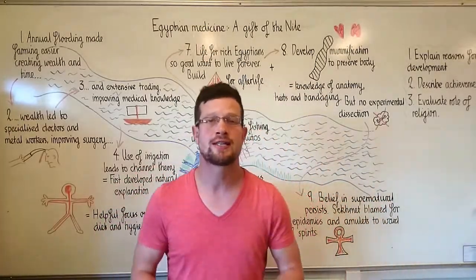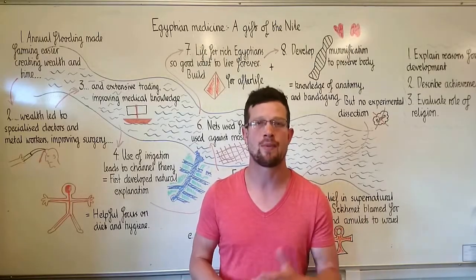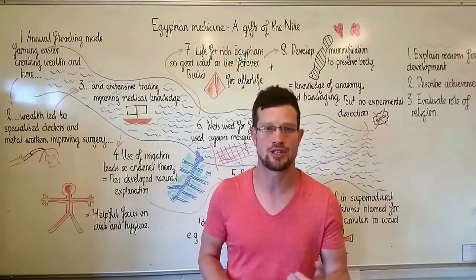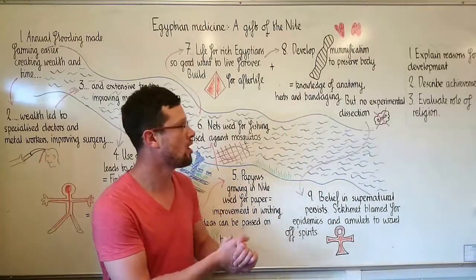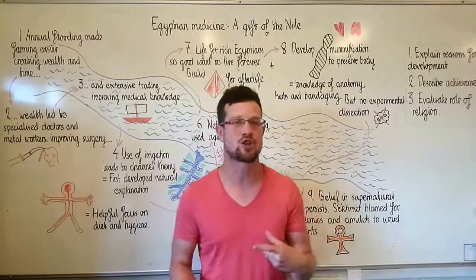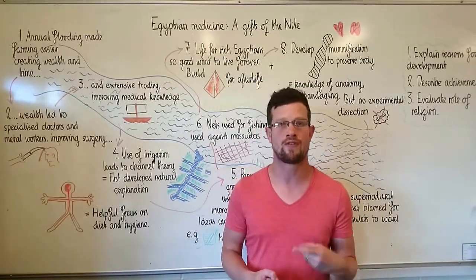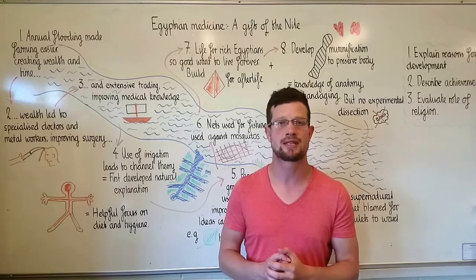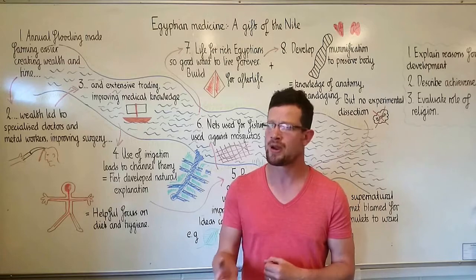Hello and welcome back to GCSE History Micro-Teaching with Mr Newmark. We're on medicine through time, focused on ancient Egypt. Our three focus areas are: number one, explain the reasons for the development of Egyptian medicine; number two, describe the achievements they did make; and number three, evaluate the role of their religious beliefs — whether religion helped them make medical progress or whether it actually held them back.